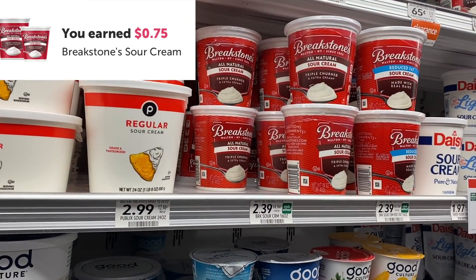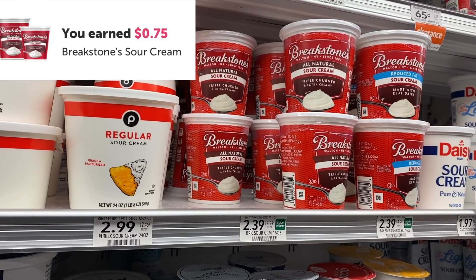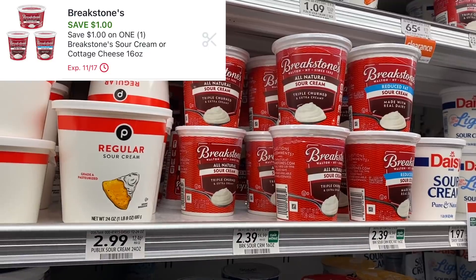The next thing I'm grabbing is the Breakstone sour cream. Ibotta is giving me back $0.75 on these and I have a $1 digital coupon. The regular price is $2.39, so these are only going to be $0.64 and it gives me one more rebate towards my bonus.